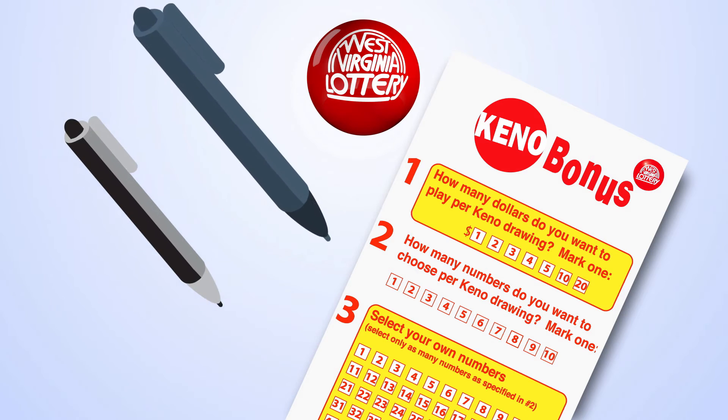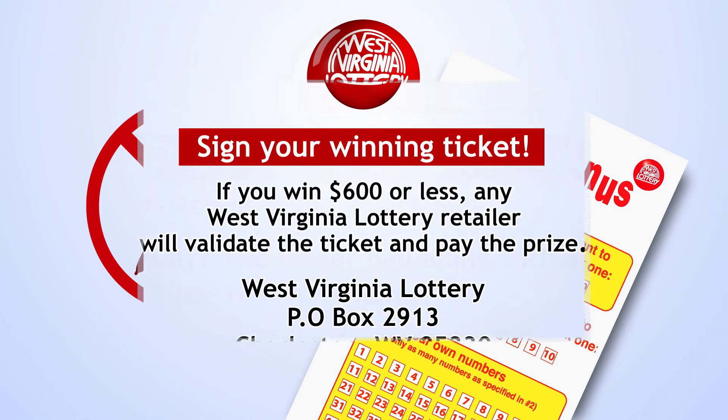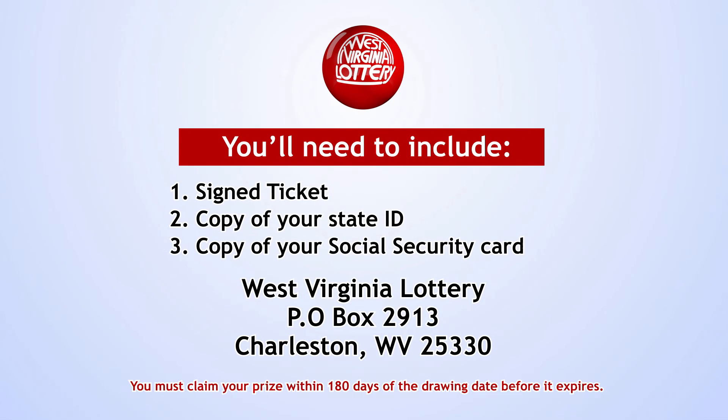Be sure to use blue or black ink or a pencil — don't use red ink. Be sure to sign your winning ticket. If you win $600 or less, any West Virginia Lottery retailer will validate the ticket and pay the prize.